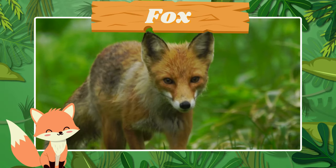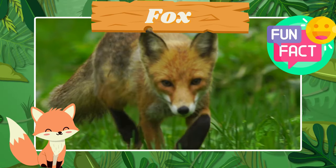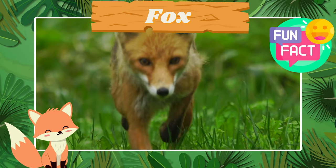Look at the clever fox. Fun fact! Foxes have excellent hearing and can hear prey moving underground.